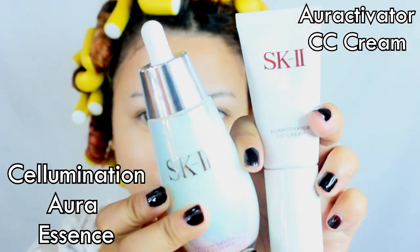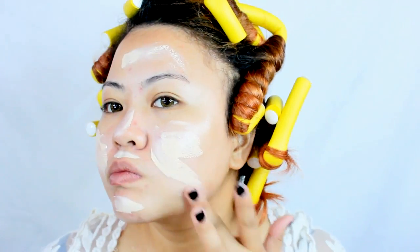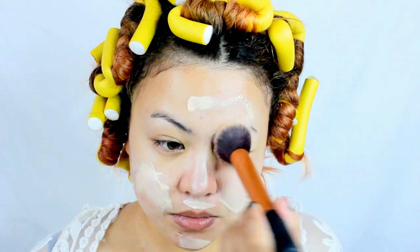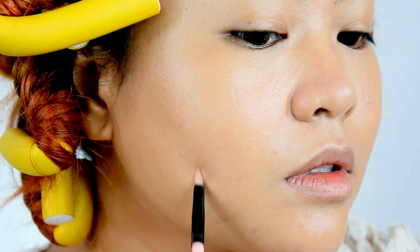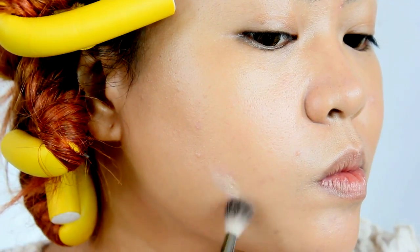I love to mix SK-2's R-Activator CC Cream and Salumination Aura Essence. It already has SPF 50 PA++++ in it, so no need to use a sunblock. This combination gives you a healthy glow but it is a little bit fair for most people, so I recommend that you add a bit of a darker shade of foundation. It does not have that much coverage, so I'm going to conceal my blemishes and eye bags using my Corrector Palette from Catrice.